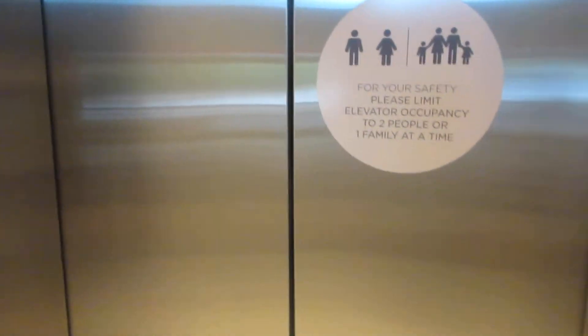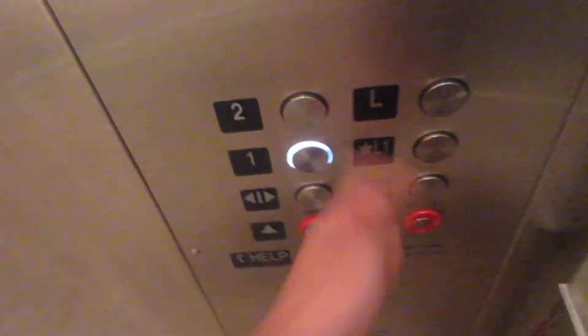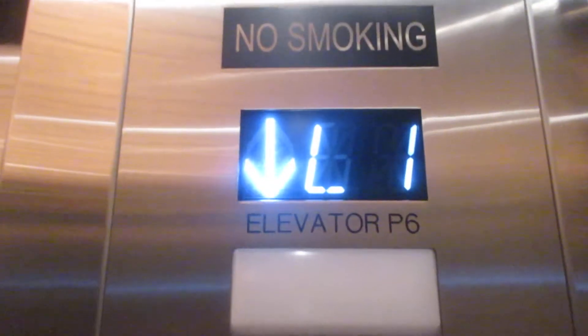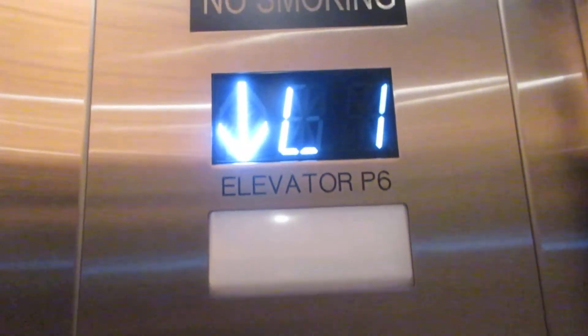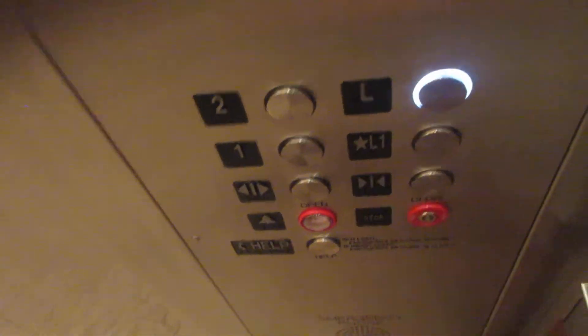This is the elevator at the Lanai Suites at the JW Marriott Marco Island Resort in Marco Island, Florida. Level one, going down. That's so short, from one to L1. L. It's the top one, I believe.